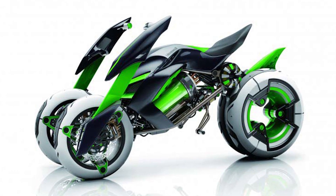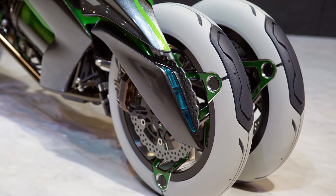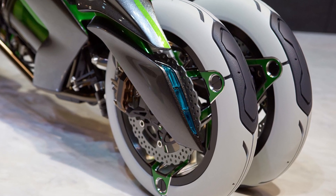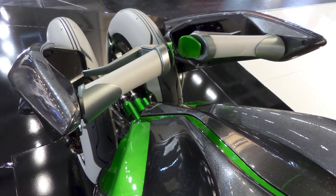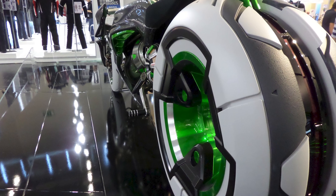Hello and welcome to the channel where we talk about the latest and greatest in the world of motorcycles. Today we have a special treat for you: the Kawasaki J concept, a futuristic electric motorcycle concept that will blow your mind. This is not your average bike, folks. This is a bike from the future, a bike that looks like it came straight out of a sci-fi movie.